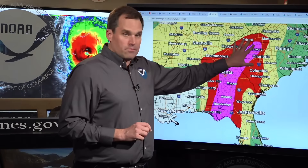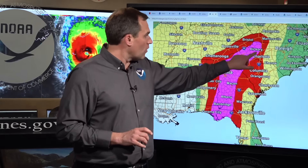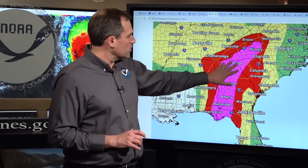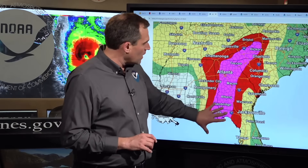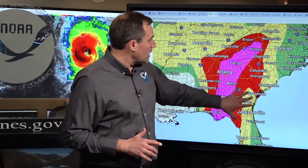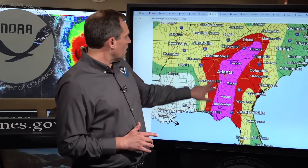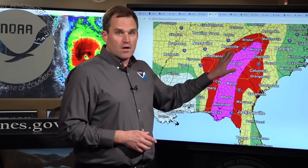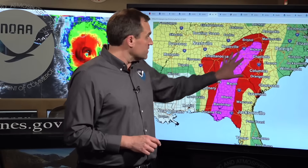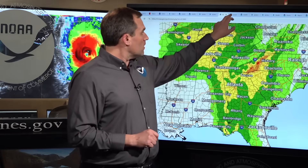Moving on to the flash flooding threat — even though Helene is going to be moving quickly, it's going to bring the potential for catastrophic flooding from heavy rainfall all the way from western North Carolina, Hickory, Asheville, upstate South Carolina, the Atlanta area, down through Macon, Albany, Bainbridge, Tallahassee, down to the Big Bend coastline. Everywhere shown in pink is a level four out of four risk for flash flooding — that's the highest risk we indicate. The red area is three out of four, including Charlotte, Columbia, eastern portions of Alabama, southeastern and eastern Tennessee, and up into southwestern Virginia. Some of these locations are going to see up to 20 inches of rainfall, especially along the southern Appalachians. We're expecting catastrophic and life-threatening flooding, flash flooding, urban flooding, and the potential for widespread landslides in these areas, along with widespread power outages.